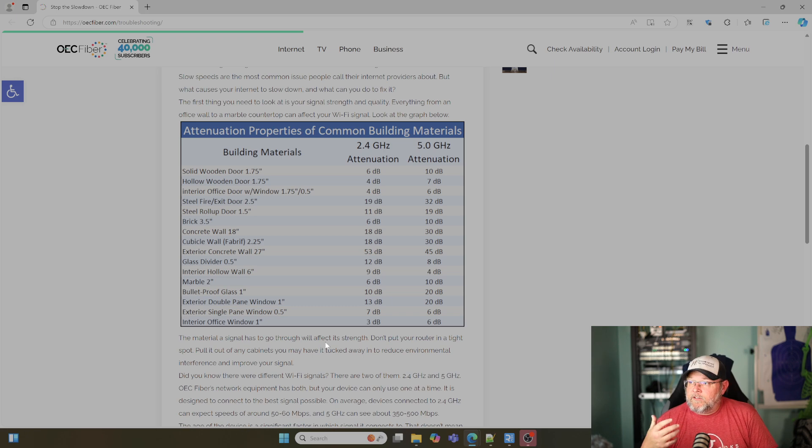This list also doesn't include things like paint on your access points or siding. There's also a concrete wall entry: an 18-inch concrete wall is 18 dB on 2.4 and 30 dB on 5 gigahertz.